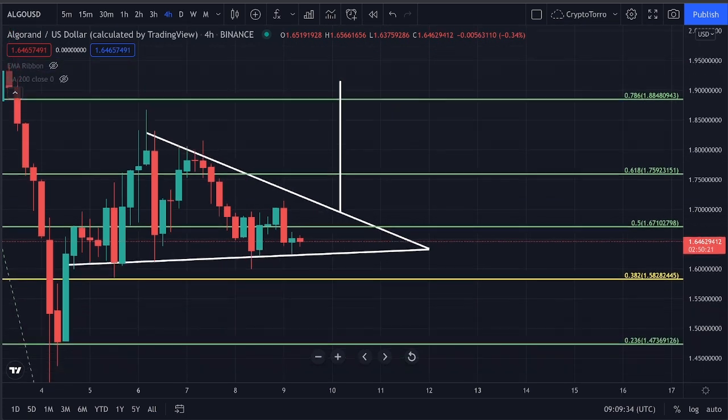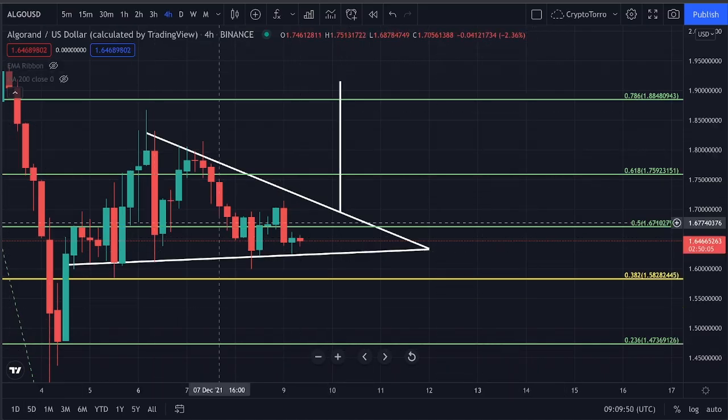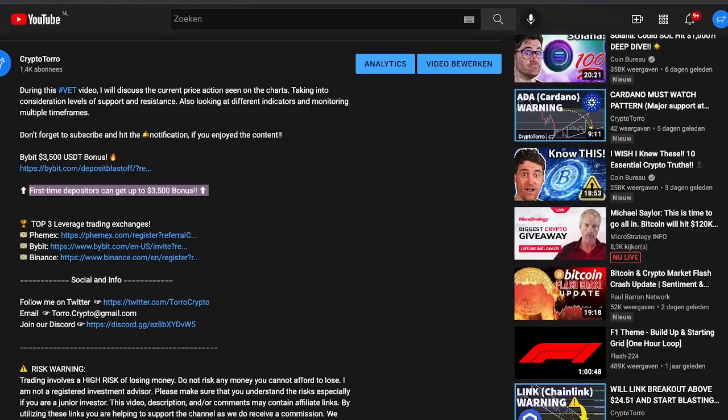Do not forget that down below in the description, you will be able to earn up to $3,500 deposit bonus if you join Bybit by using the link down below. This is only for first-time depositors. If you are willing to purchase Algorand, do not forget to use the link down below in the description.